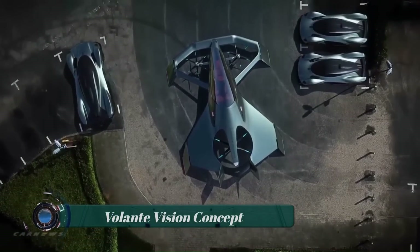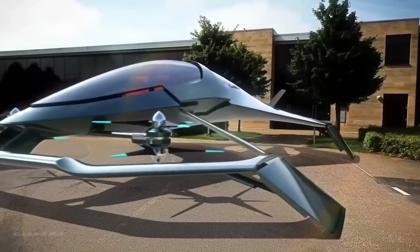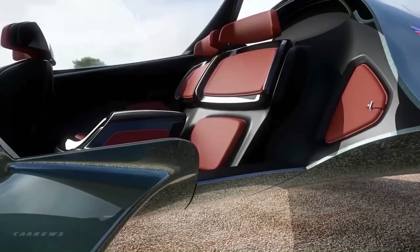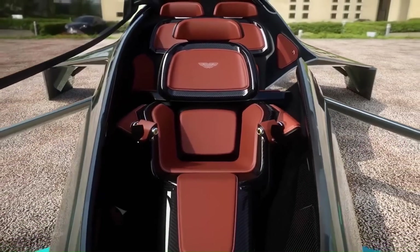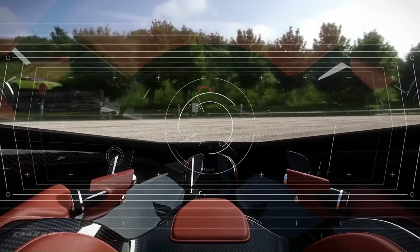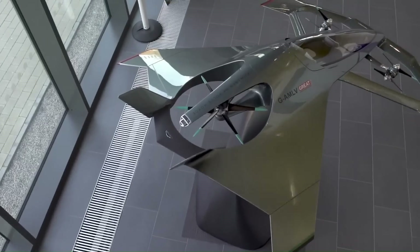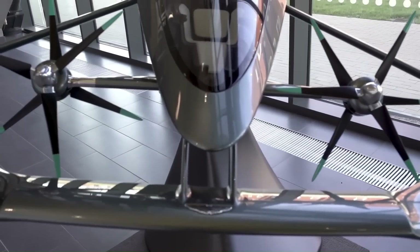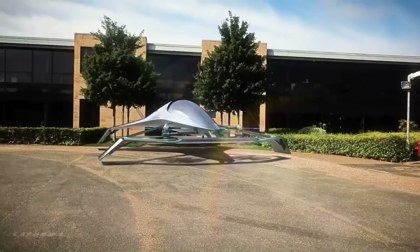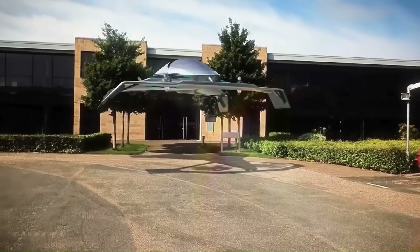The Volante Vision Concept is an autonomous, hybrid electric vertical takeoff and landing (VTOL) aircraft developed by Aston Martin. It is a three-seat concept vehicle designed for urban and intercity air travel, powered by a combination of electric motors and a small gas turbine engine.